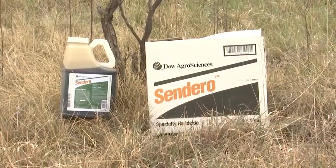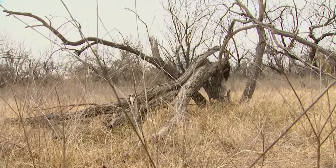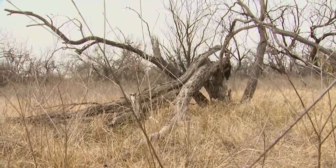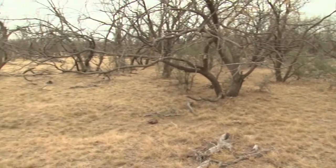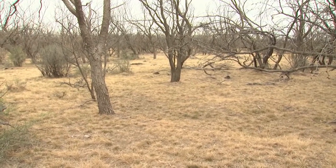Sendero can do that for a much cheaper cost. The other nice thing about it is that you've root-killed most of those mesquite, so they're not going to re-sprout. The longevity of keeping that area open is much, much longer — 30 to 40 years.